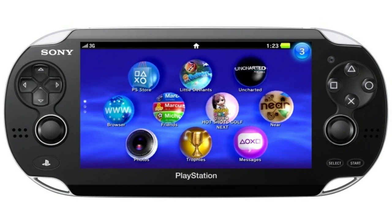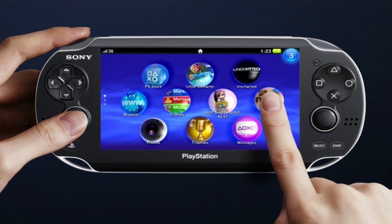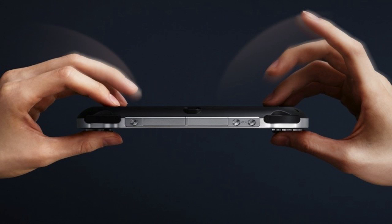Hey guys, what's up? This is going to be my video on Sony unveiling the PlayStation Suite as well as the Next Generation PSP. Sony has basically unveiled two key pieces of Sony's mobile gaming future, which were finally made official: the Next Generation PSP, known for now as the NGP or Next Generation Portable, and its cross-platform mobile gaming framework, dubbed PlayStation Suite.